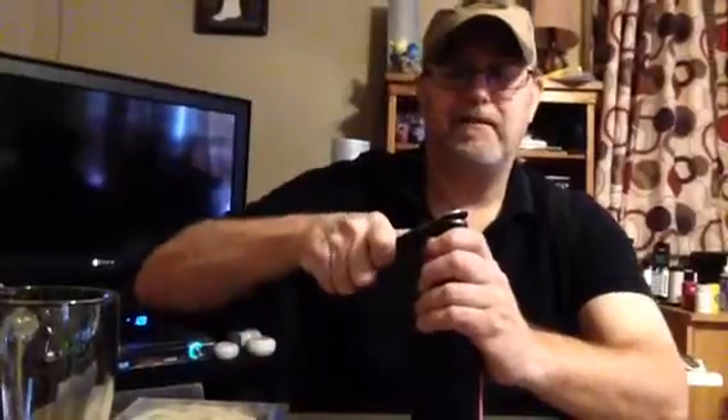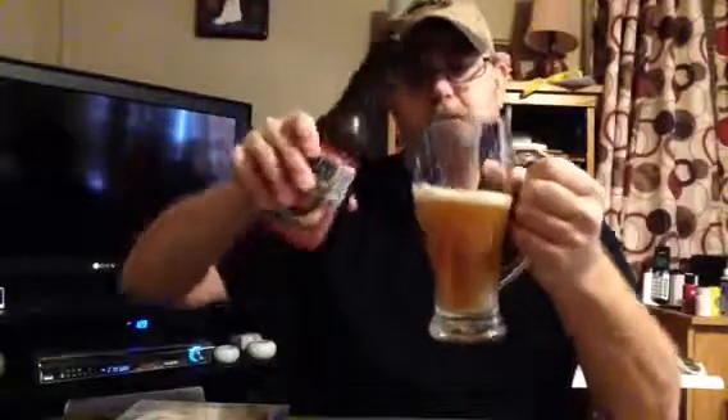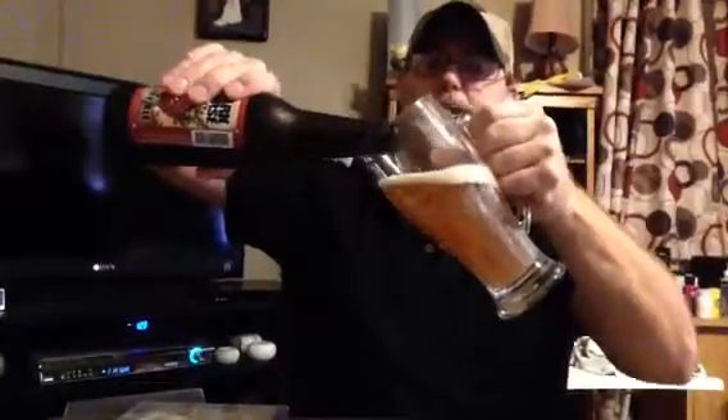All right, let's see if this is going to be nasty or not. Hmm — has an IPA aroma. That's interesting, I wasn't expecting that.